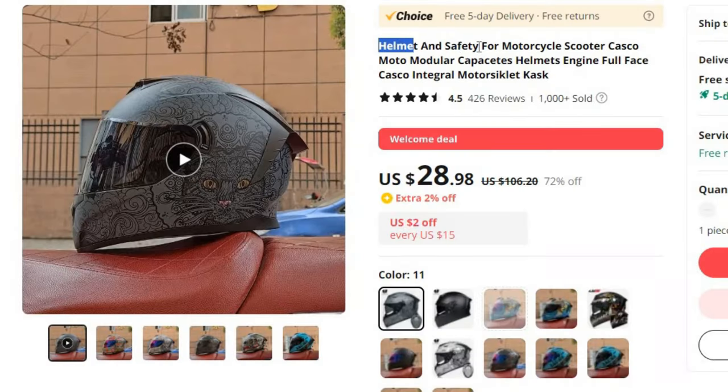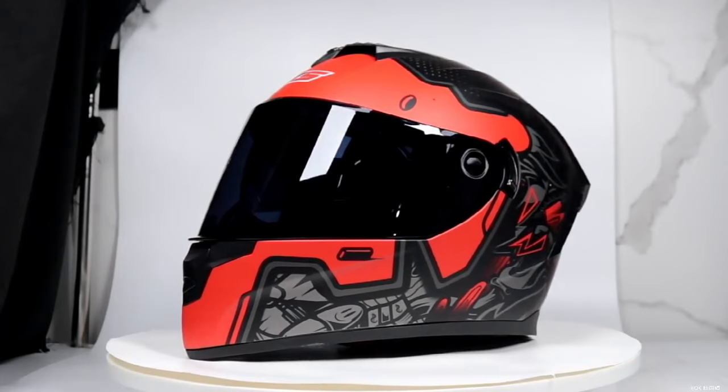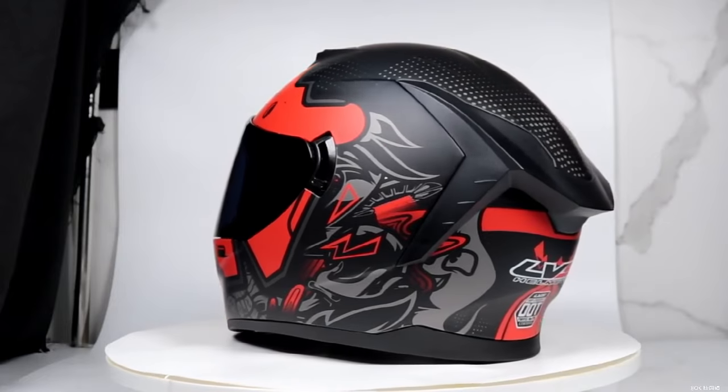Number 9: Helmet and Safety for Motorcycle Scooter Casco. This motorcycle helmet is here with 72% price off. Now you can get it at around $29. Safety should always be at the forefront of every rider's mind, and the choice of a motorcycle or scooter helmet plays a pivotal role in safeguarding your journeys. Explore the world of motorcycle helmets, from modular to full-face options, to ensure you're protected while on the road.